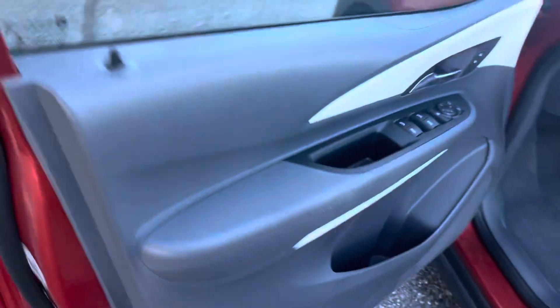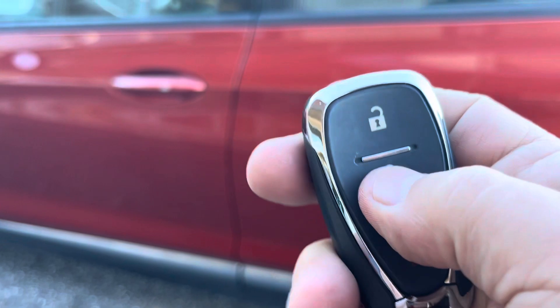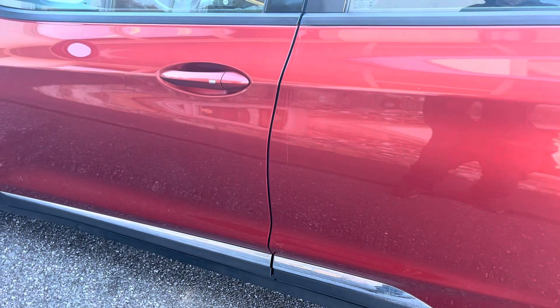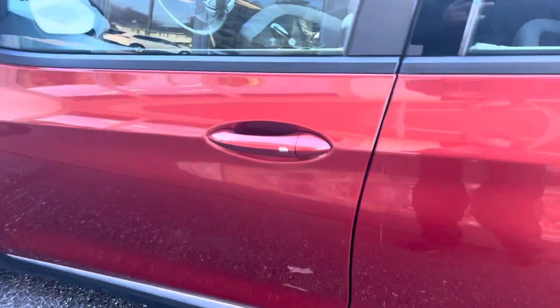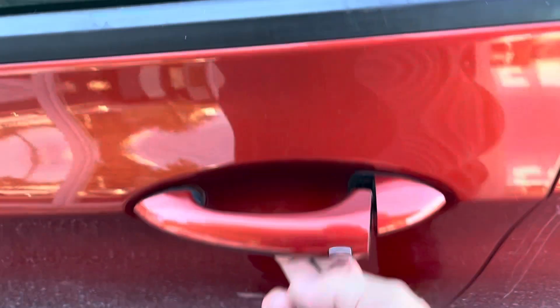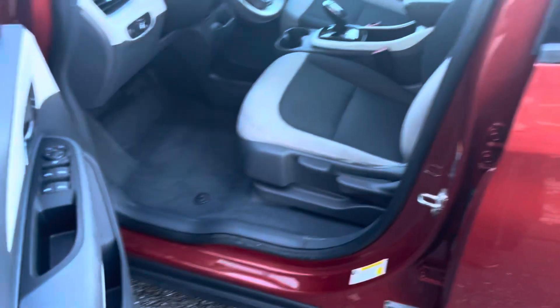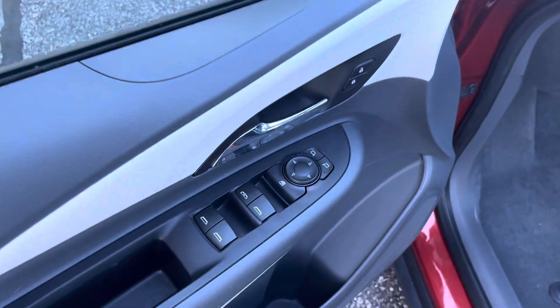Let's go inside and see what we have in there. I want to show you one thing first — it has the proximity key. I'm going to lock the car and put my key in my pocket. You walk up to the vehicle and it senses the key, and you can open it right up. So if you have your hands full of groceries or small children or whatever, you can still get into the car.